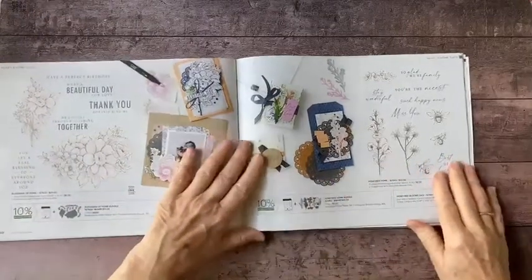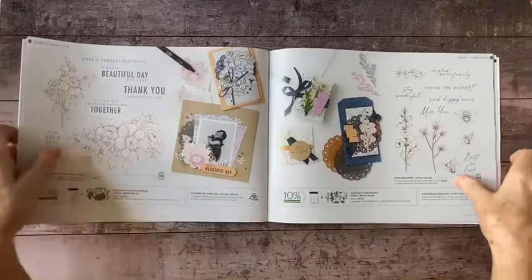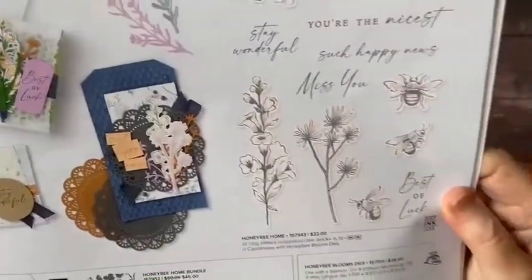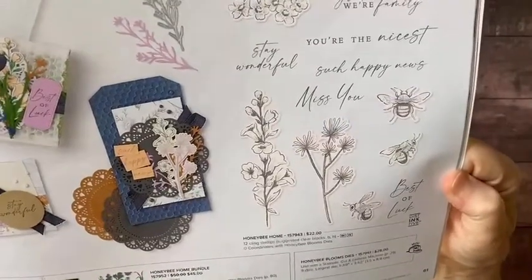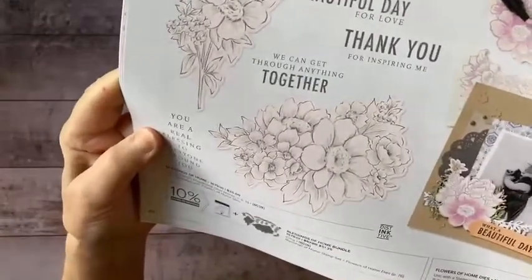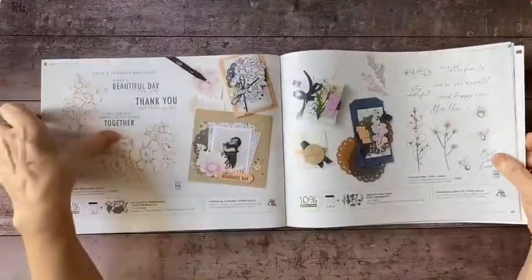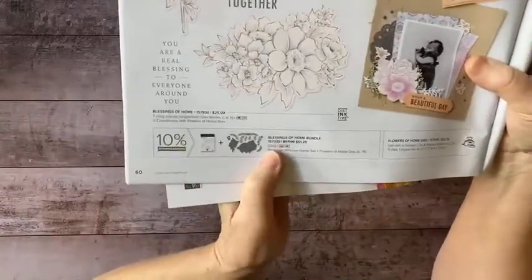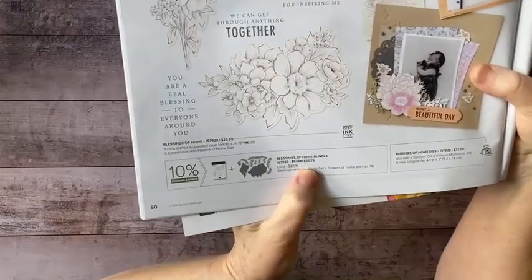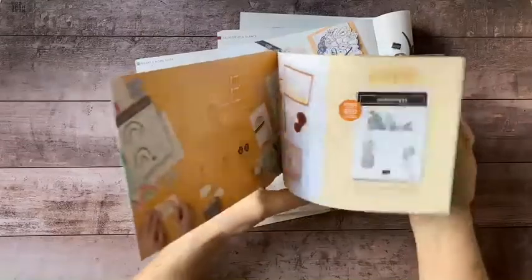Here's a sneak preview. This stamp set has wonderful little bees you can cut out using dies, nice sentiments and scripts, and beautiful floral designs. This is the one you may recognize from recent projects. If you get this bundle — stamp set plus dies — it comes to $51.25 after the 10% discount, which would automatically qualify you for one of the $50 selections from the celebration brochure.